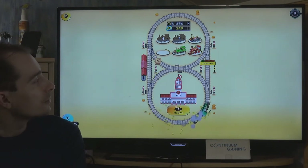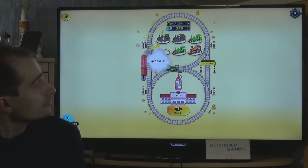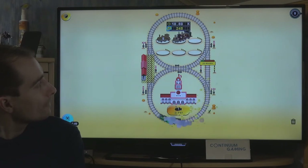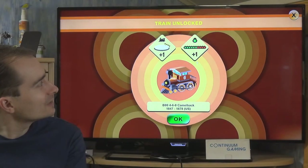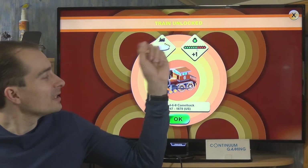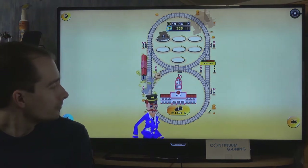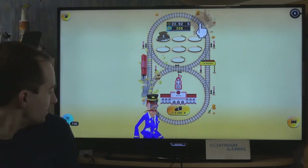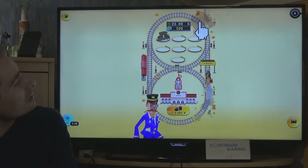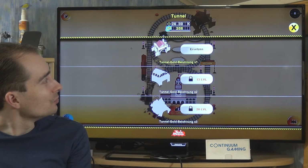We combine more trains to get the next level. The higher-level train can pull more wagons. A second button appears on the right, which lets you buy a new tunnel to earn even more money. There's also a settings menu with statistics, sound options, restore purchase, and a remove-ads option.